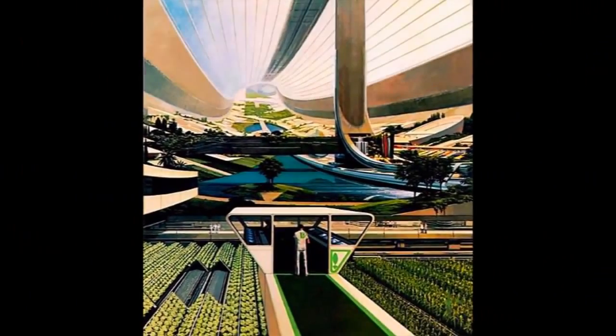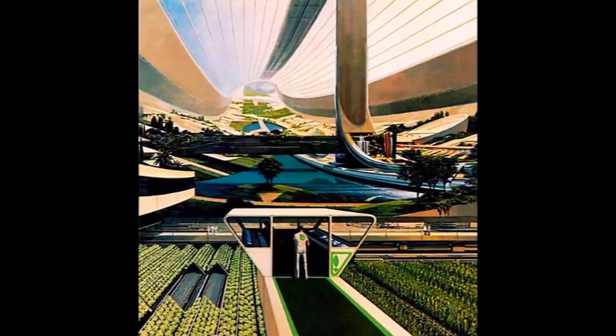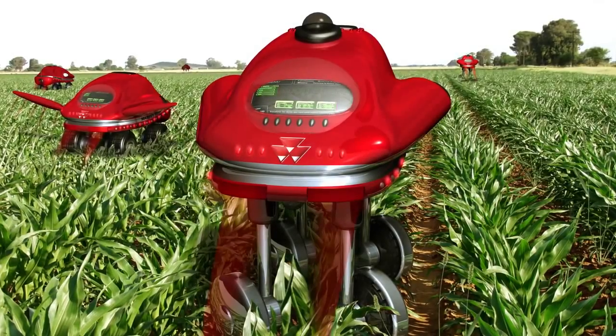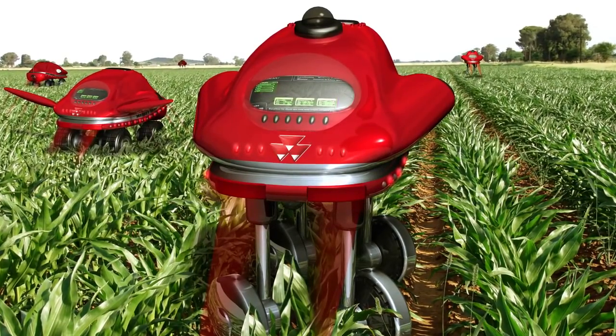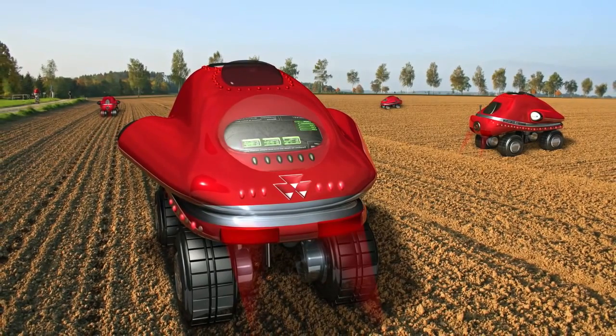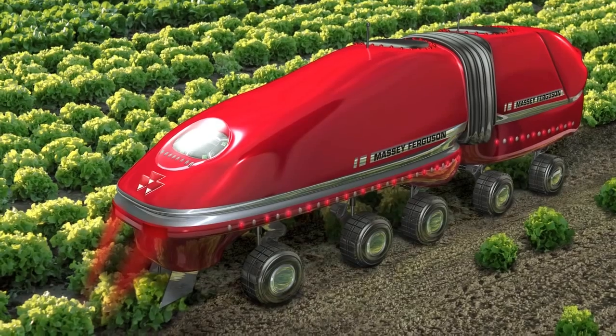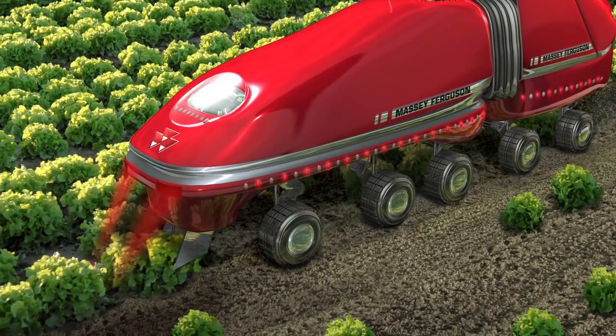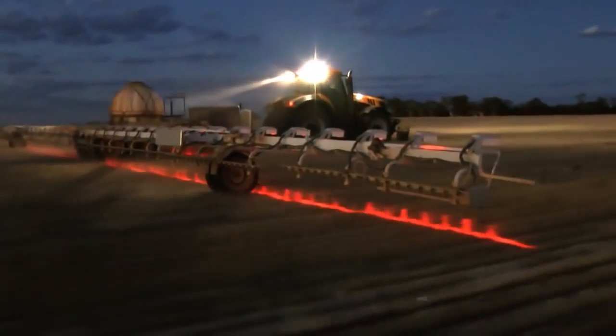They're unlikely to look like this just yet, but many of the sci-fi looking elements are already on the way. Take automation. These concept robots are being designed to autonomously scout, sense and treat invasive pests and pathogens with micro amounts of herbicide or pesticide, vastly reducing the cost and environmental impacts associated with these chemicals.